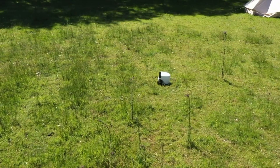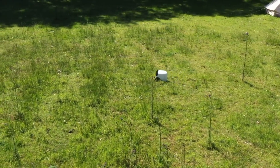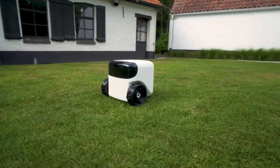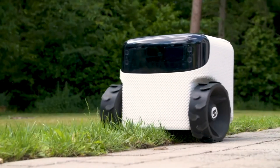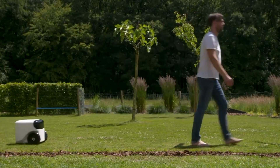Its intuitive interface ensures easy operation, and with continuous updates, Willow keeps your lawn pristine and your home secure. Trusted by over 2,500 households, Willow is more than just a gadget — it's a glimpse into the future of smart living.